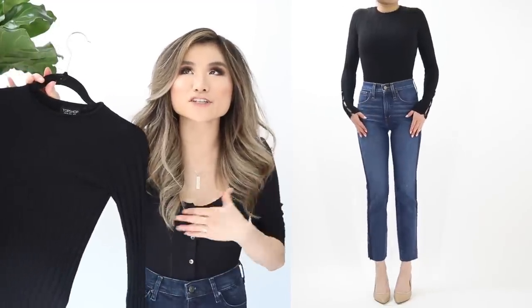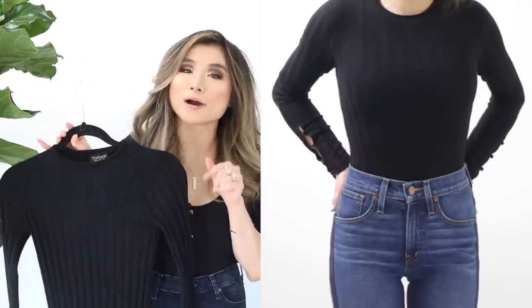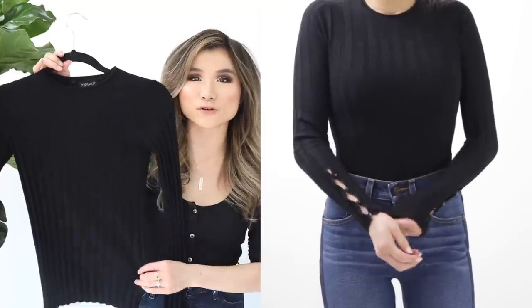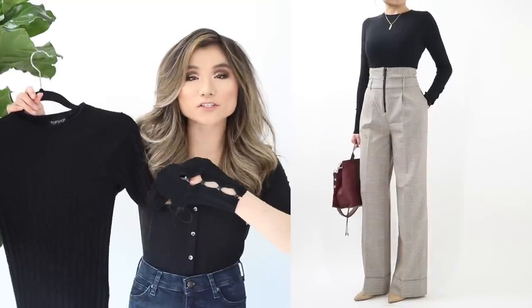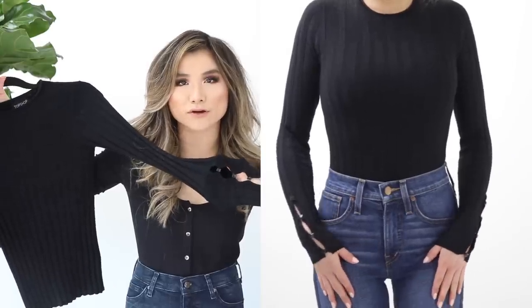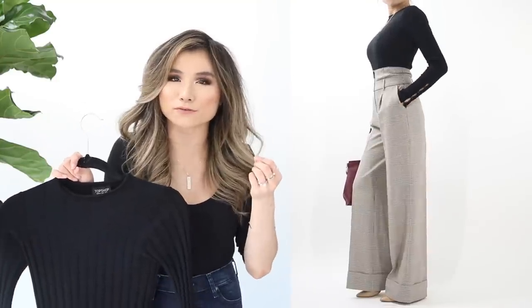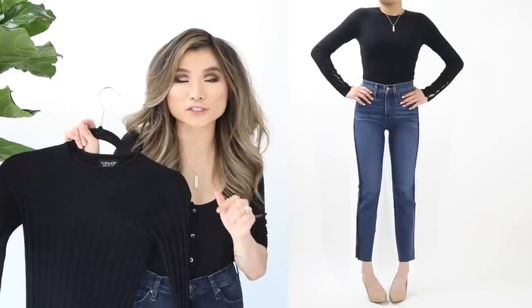Next is the Topshop popover top, one of my top 10 catalog picks. It's a crew neck ribbed stretchy fitted top with really great detailing on the sleeve — an open vent sealed with four pyramid studs creating a cool cutout effect. It peeks out beautifully from layerable items. Comes in four fabulous colors, on sale for $25.90.